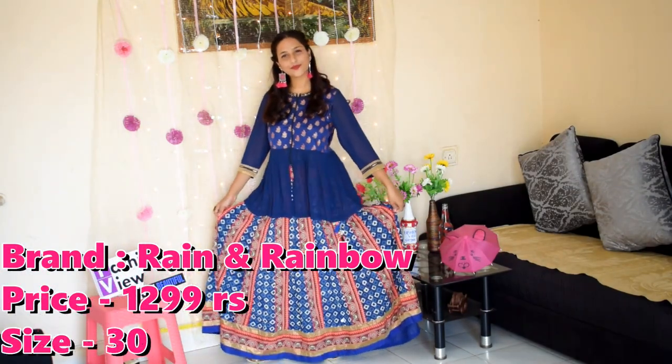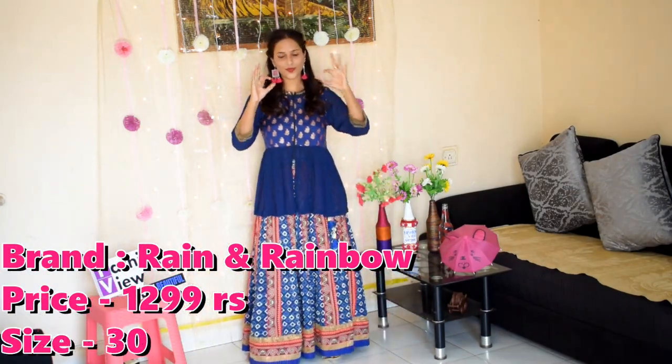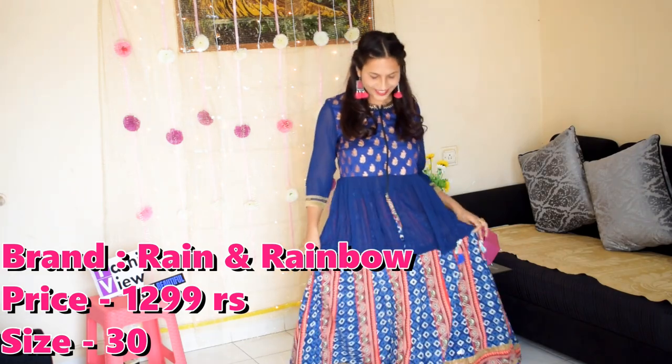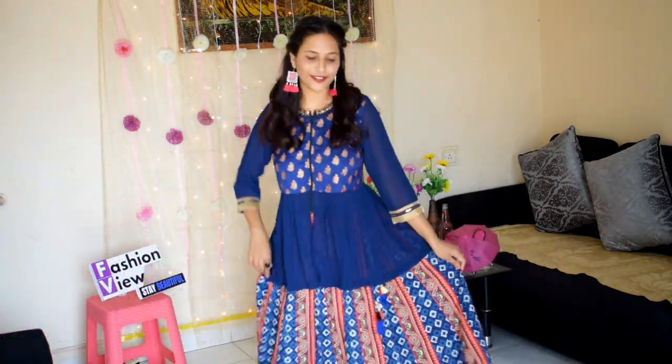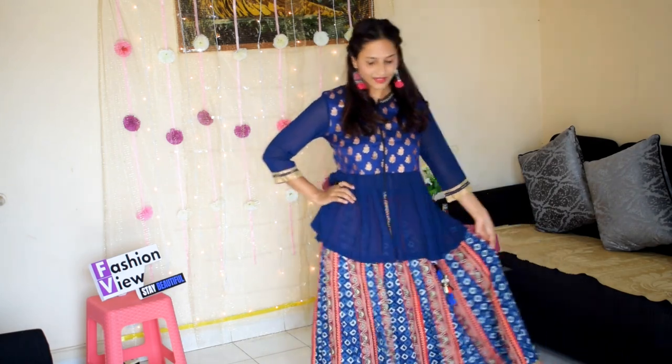Next one: blue and orange woven maxi flared skirt with tassel detail. It has a concealed zip closure, partially elastic waistband, material is cotton, and this is dry clean wash.